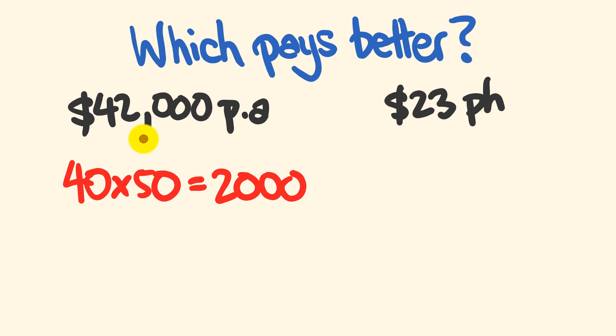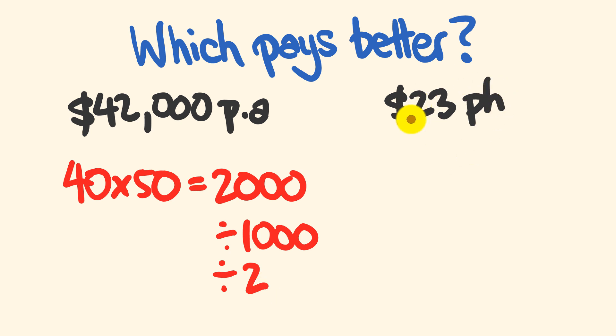When doing this, it's a pretty easy calculation. If we're going from $42,000 and dividing by 2,000, we can first divide by 1,000 — just getting rid of three zeros — and then divide by 2. Vice versa, if we're going from a per-hour rate, we could multiply by 2 to get 46, and then multiply by 1,000 to get that annual rate.